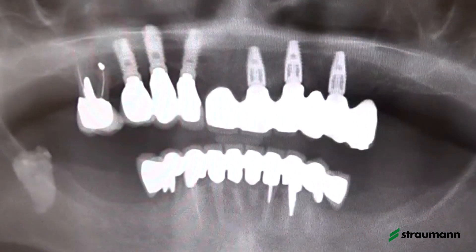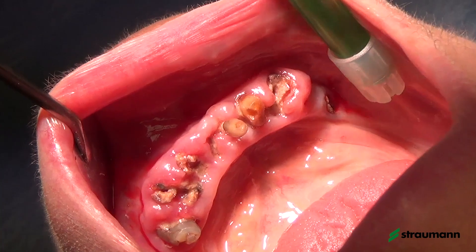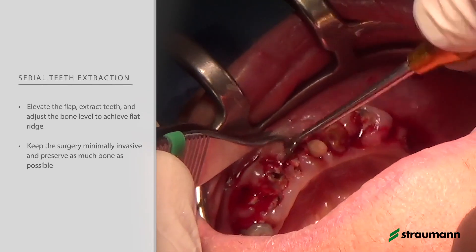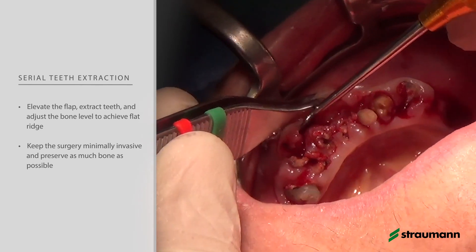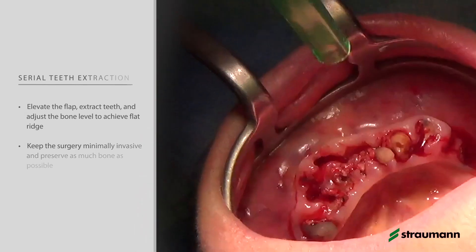This is the situation on the panoramic x-ray where we see the bridge. Now we can see the teeth that are completely lost. We start our surgery by elevating the flap to extract the teeth and to adjust the bone level for receiving the implants.